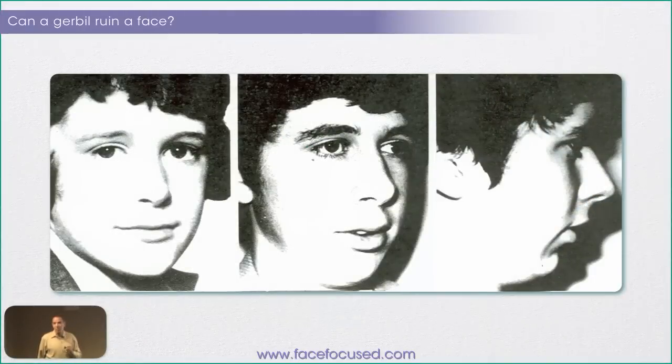This is John Mew's pictures, and if you understand what goes on in this case, you understand more orthodontics than most orthodontists do.